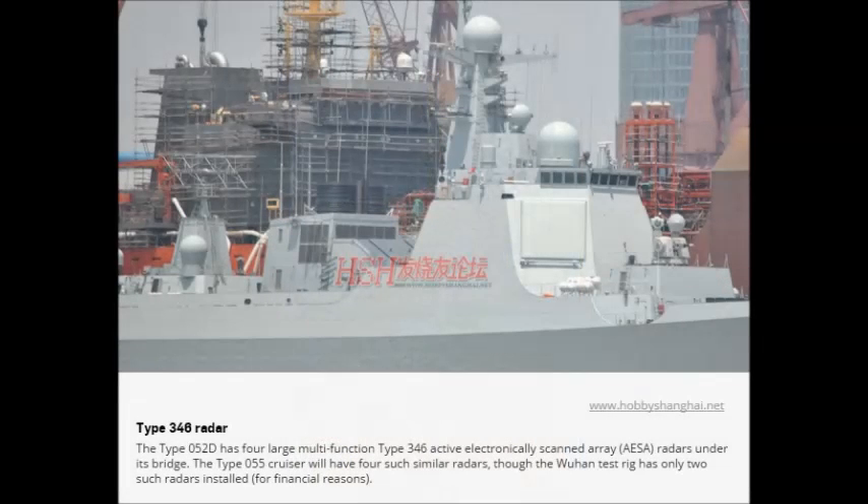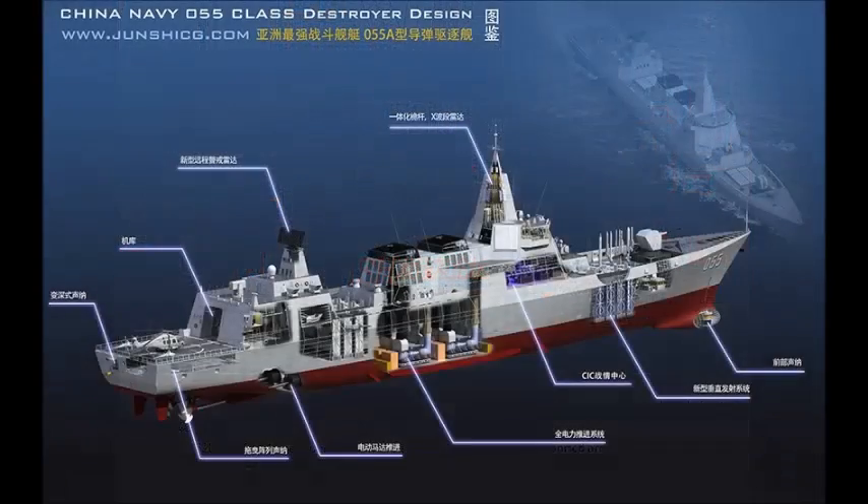However, the test rig is not an accurate representative of the actual Type 055 layout. When the Type 055 Cruiser test rig turns on, the airwaves in Wuhan will get a lot more crowded. Once the Chinese launch the first Type 055 Cruiser, the waters in the Western Pacific and around the world are also going to get pretty crowded too.